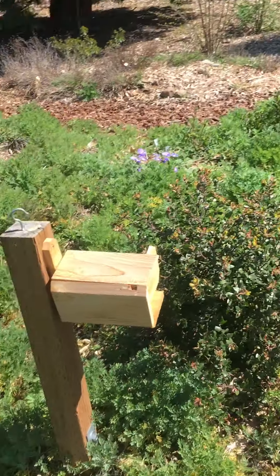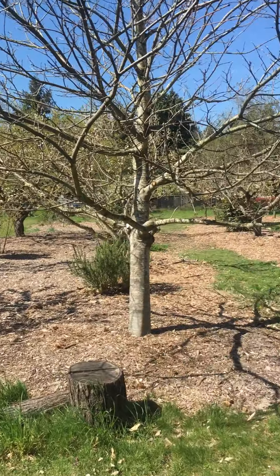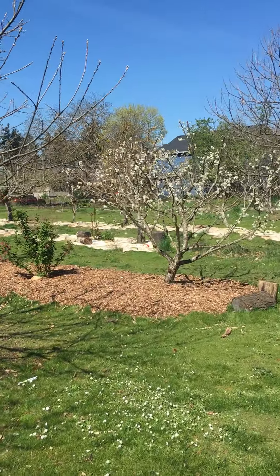Got a couple of mason bee hives here. Those are master gardeners' — though I'm sure they don't know that they're not supposed to be over here helping out with the trees.